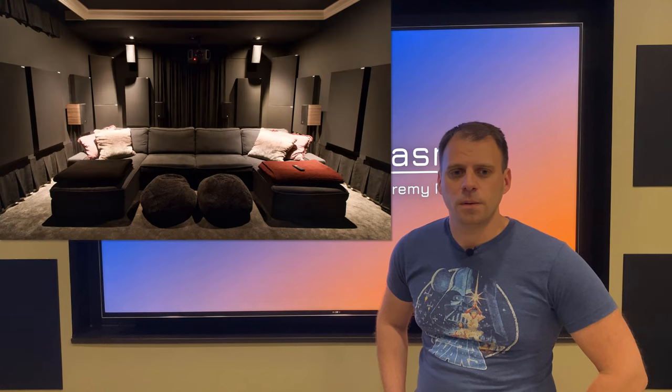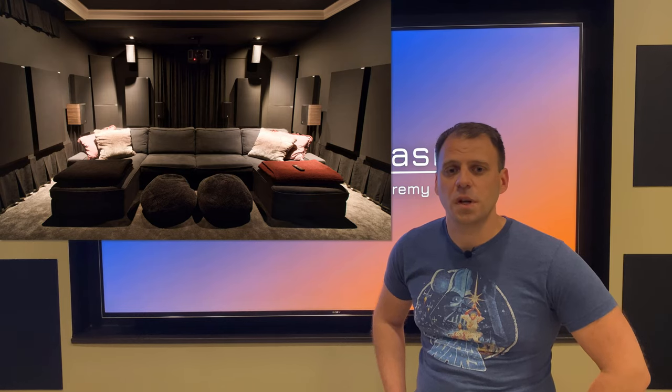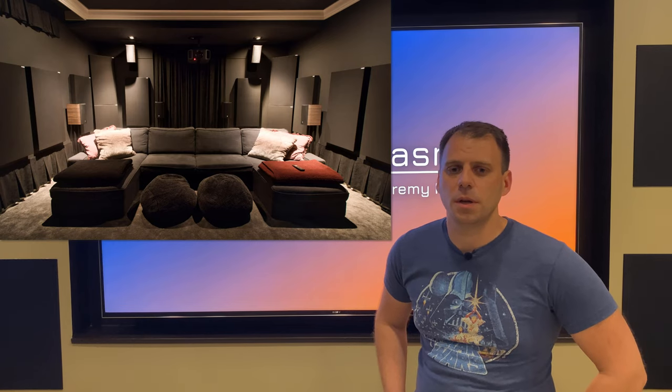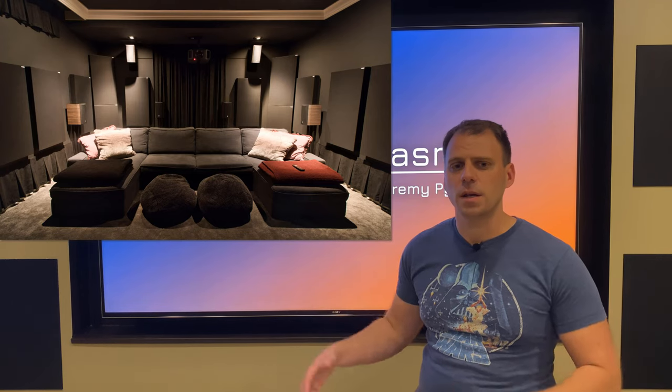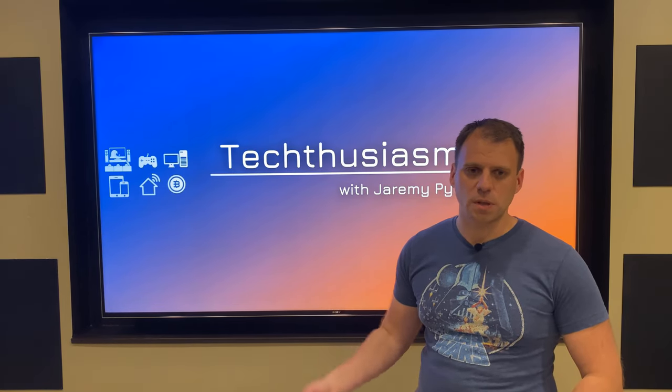The room is fully treated with acoustic panels. I chose GIK — there are some 242 panels, some 244 panels, as well as Tri-Traps — 16 panels in all. The seating is an IKEA Kivik series sectional with two big chaises — fairly large seating, you can fit two full families on there pretty comfortably. There's also a mix of other assorted finishes: speaker stands, mounts, custom blankets since the basement can get chilly, pillows, bean bags, and a couch table behind the sectional for remote chargers and drinks.